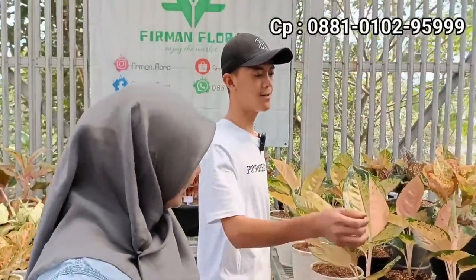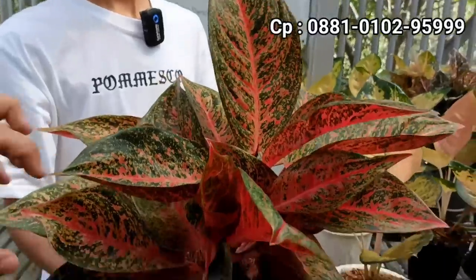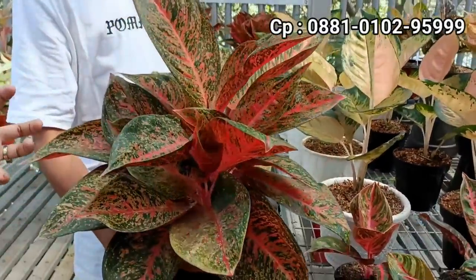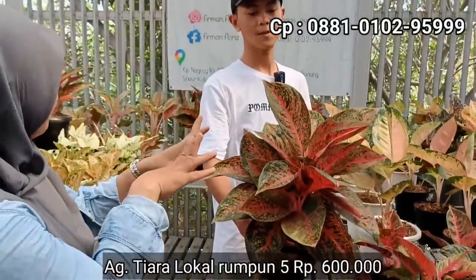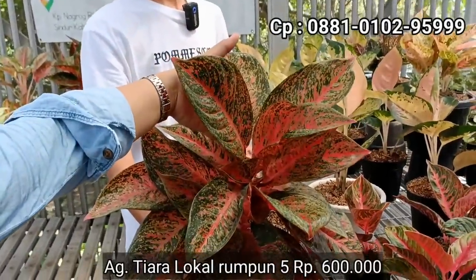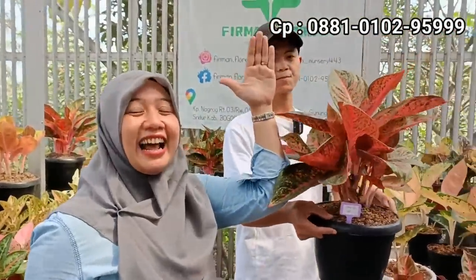Ini dulu nih. Ini tiara rumpun. Harganya masih segini beneran. Ini isinya banyak loh. Rumpun 5. Kalau yang rumpunan gini kan memang jarang ya dijual seperti ini. Harganya 600. 600 ribu rumpun 5. Kalau dipecah-pecah artinya cuma sekitar 120 ribuan. Silahkan sahabat Indah, dapat lokalan besar hanya 600 ribu dengan rumpunan besar jenisnya Tiara. Lokalan. Gede gini 600 ribuan.